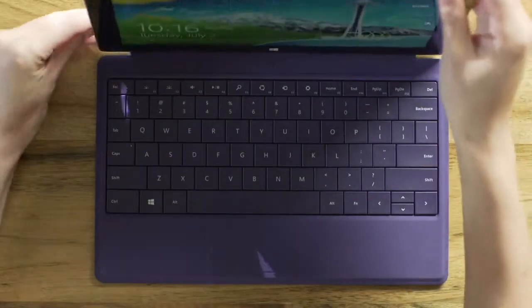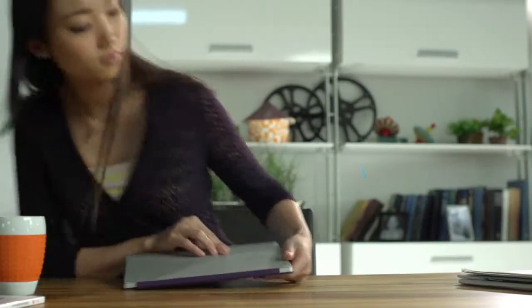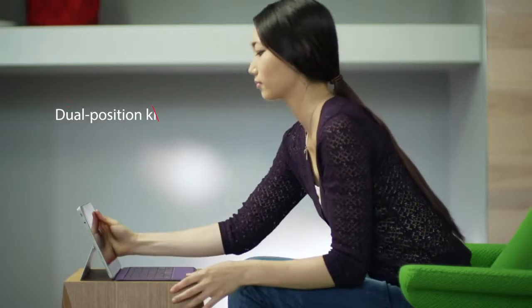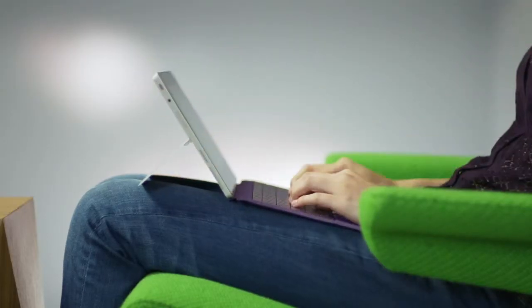Meet Surface 2. Surface 2 is now thinner, faster, lighter and so much more than a tablet. The integrated kickstand now supports two positions, so you can lean in or kick back, work or play the way that you want to.